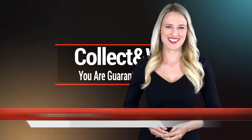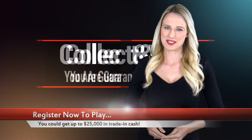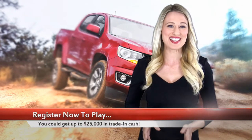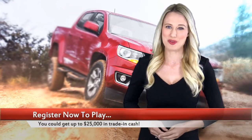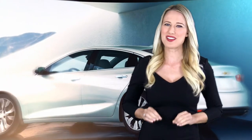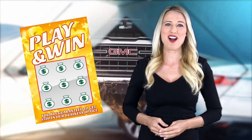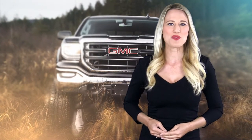Our dealership is beyond excited to launch the new edition of the Collect and Win Promotion, where this month, everyone who plays is a winner. You are guaranteed to instantly win $500 you can use in our business office anytime this month when you register to play, and it only keeps getting better from here.